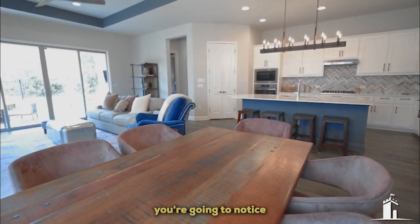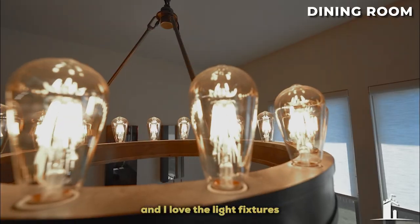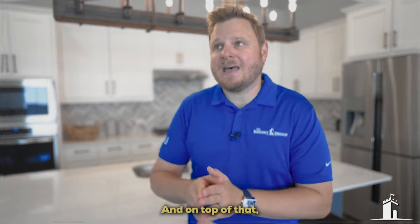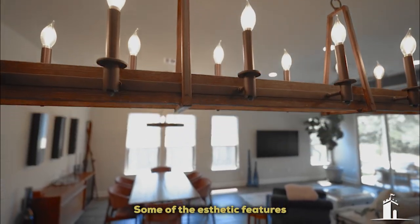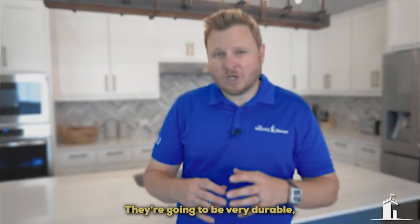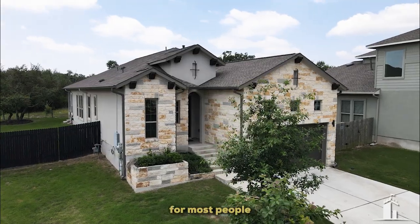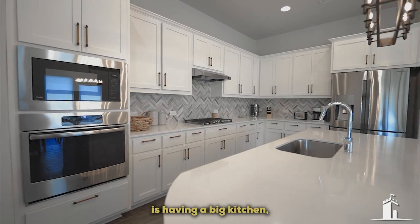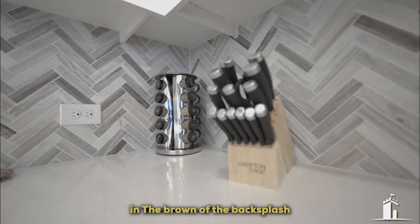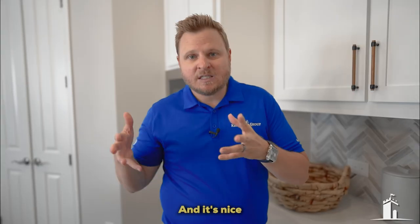Once you walk into this living room, you're going to notice some awesome things. Number one, it is a very open concept. Right here you have your dining area, and I love the light fixtures in this house — the fans are all different and they all look amazing. I love these wood tile floors; they're very durable, especially if you have pets or kids. One of the must-haves for most people buying a home in the Austin area right now is a big kitchen, a big island, and an amazing backsplash. I love how they've tied in the brown of the backsplash with the floors, and the door pulls on the drawers also tie in with the floors.